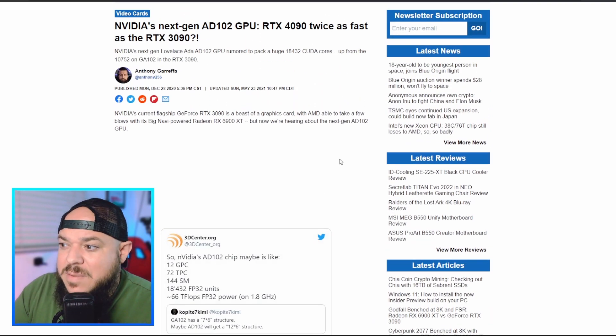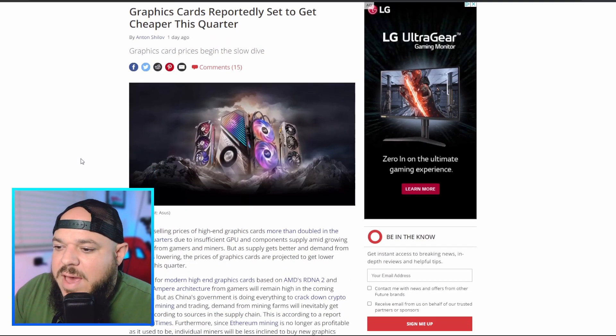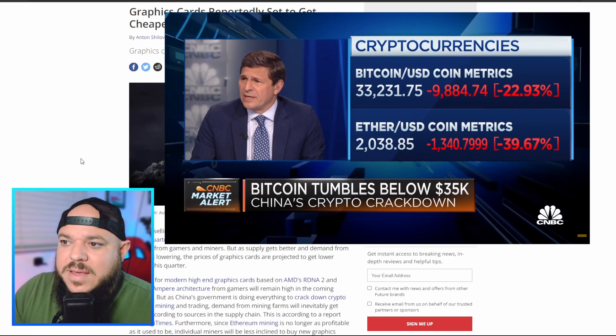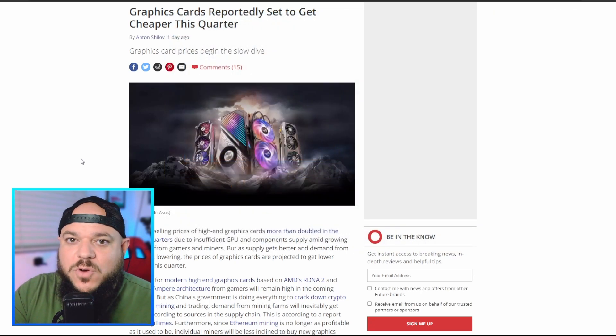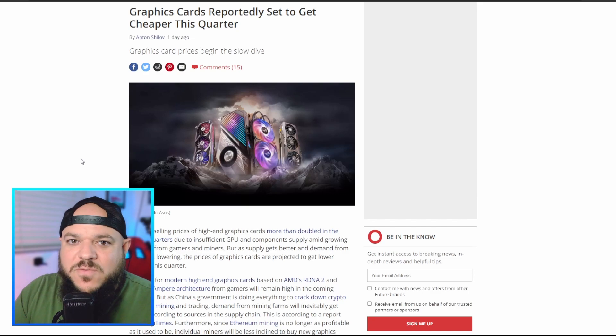Let's check what they say about graphics card prices dropping. Graphics cards are actually starting to drop down in price, reported on a couple of websites. Part of it has to do with China cracking down on crypto miners — people were flooding to sell their GPUs over there. There was one place where you had to buy $40,000 worth of GPUs — several hundred units at $250 below MSRP — but with no boxes, no warranty, and you're spending $40,000.